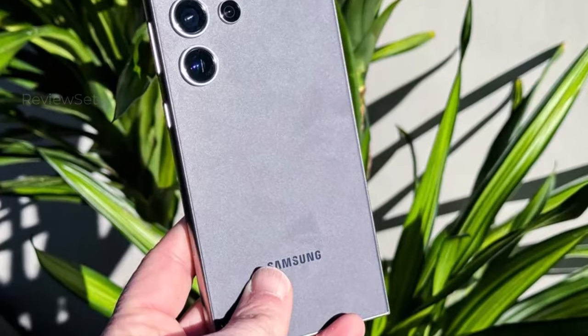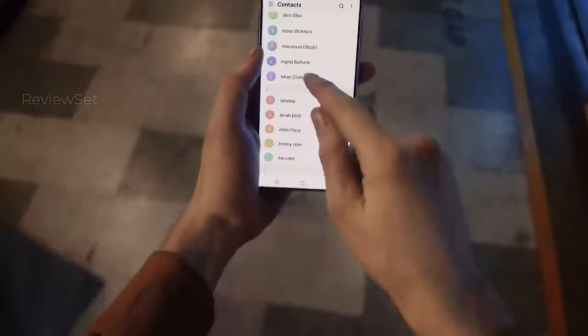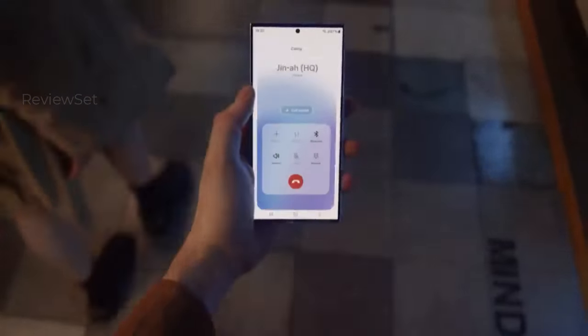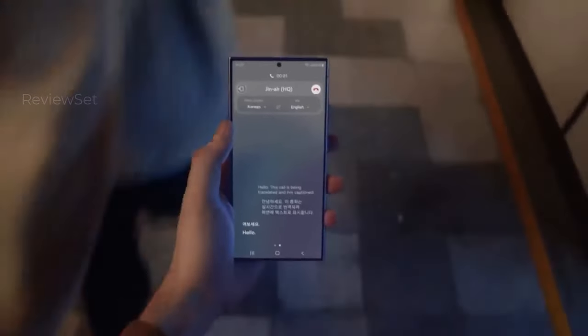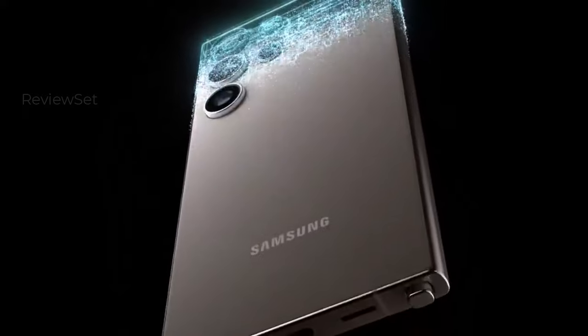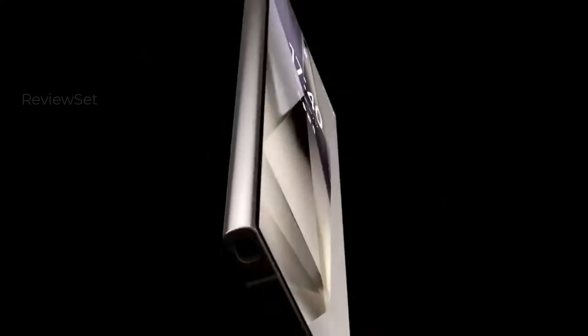Other highlights include the S Pen, a substantial 5,000 mAh battery, and a flat 6.8-inch AMOLED screen. With a 7-year update promise, the Galaxy S24 Ultra appeals to those seeking a longer-lasting investment.